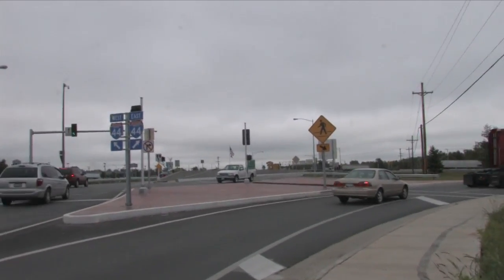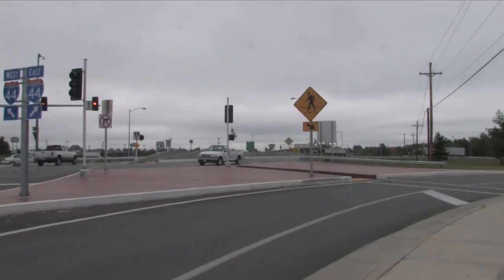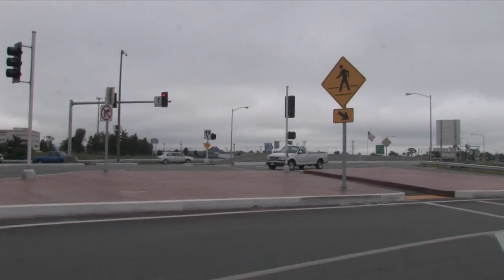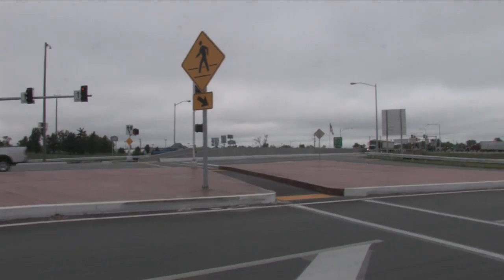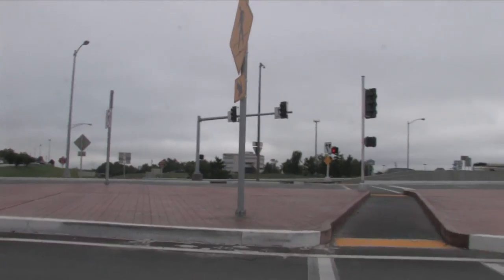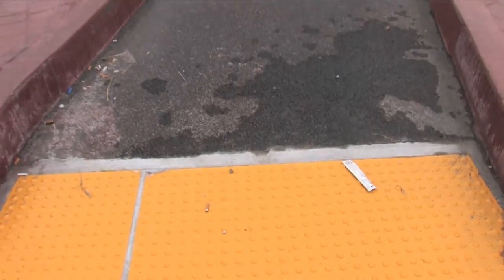Pedestrians have access across the sidewalk, walking along the side of the free right turn lane, marked by very large pedestrian signs that make it very obvious when crossing the free right lane. Pedestrians should check left and check right. We also have the truncated domes here.